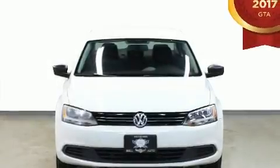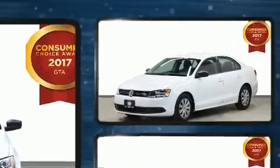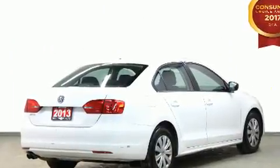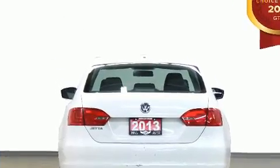You can expect a lot from the 2013 Volkswagen Jetta. This four-door, five-passenger sedan has not yet reached the 100,000 kilometer mark. Smooth gear shifts are achieved thanks to the two-liter four-cylinder engine, and for added security, dynamic stability control supplements the drivetrain.